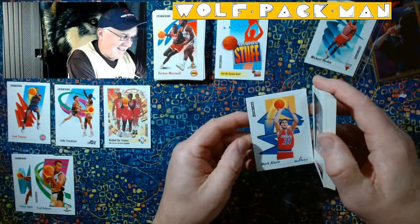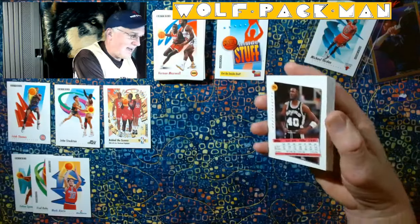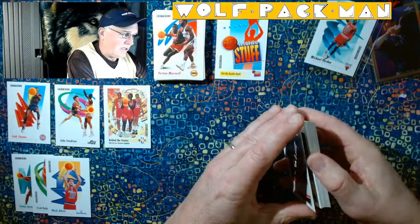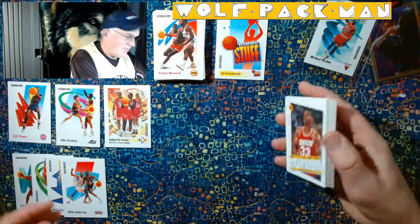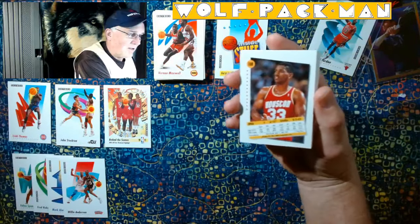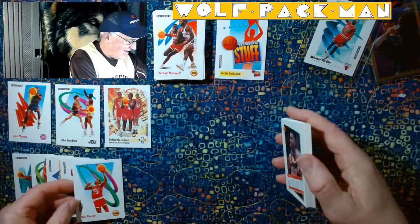Mark Alarie. So this will be a quiz — how many of these can I actually name? Willie Anderson. See, okay, don't even guess, Tom. Just make a fool of yourself. Otis Thorpe.